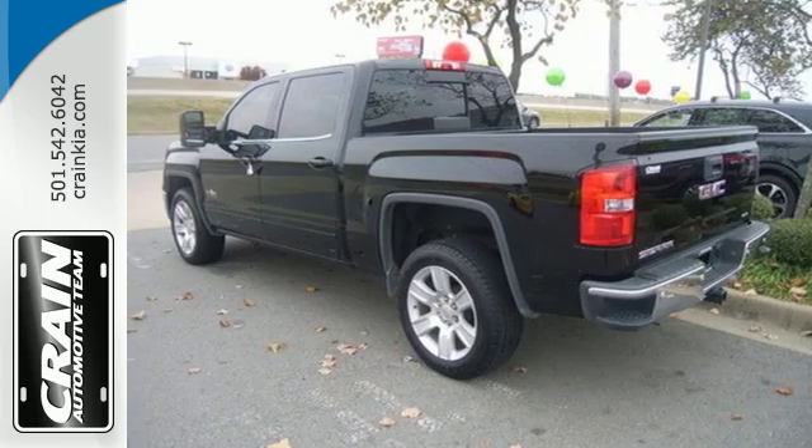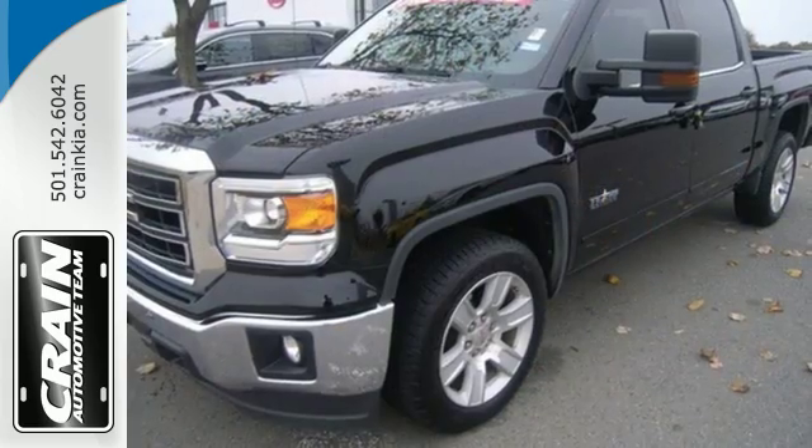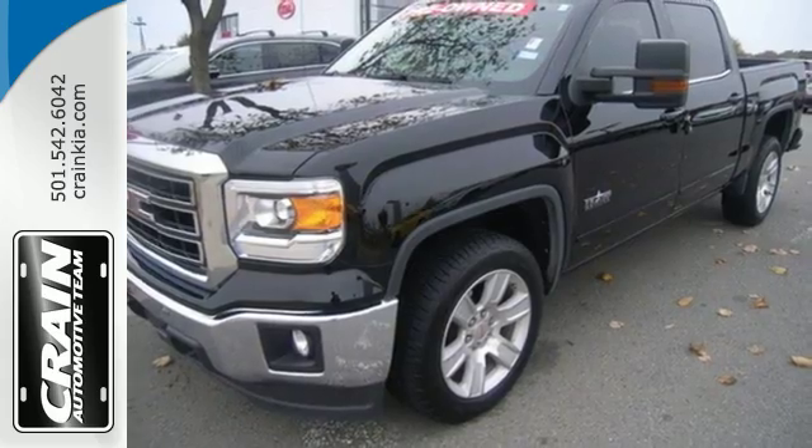It's a big world out there, met in kind. Get behind the wheel of this GMC Sierra 1500 today.